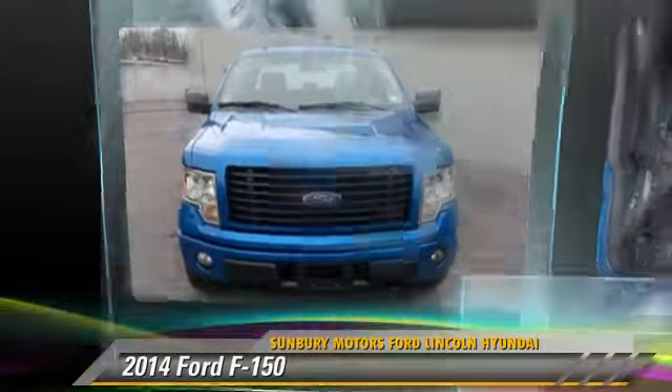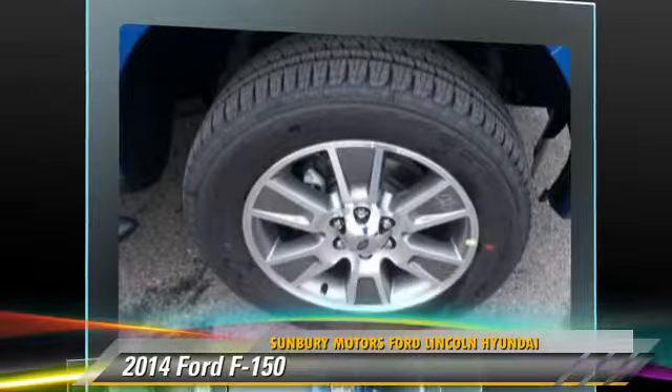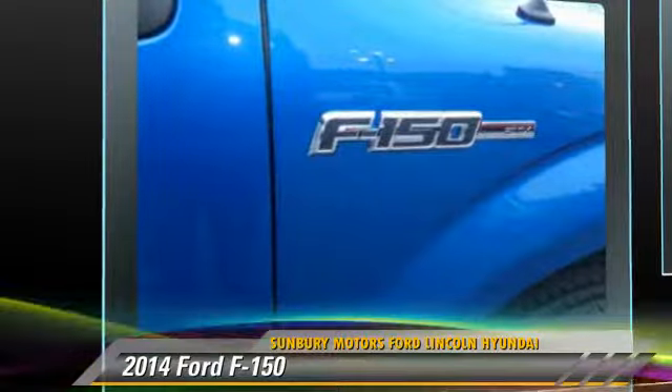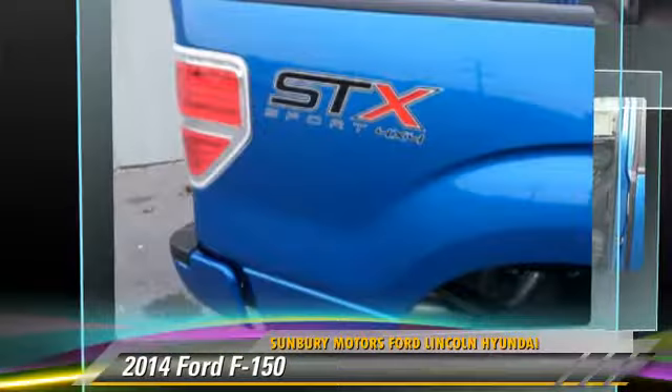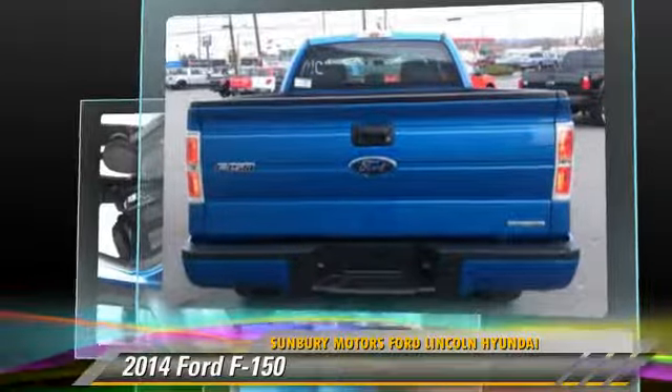The 2014 Ford F-150. This is a pickup truck powered by a 5-liter V8 engine. With an automatic transmission, this pickup truck is well equipped. Give us a call to schedule your test drive today.